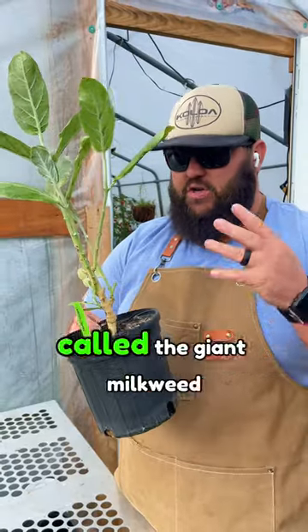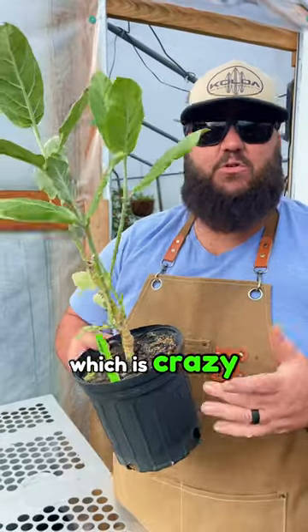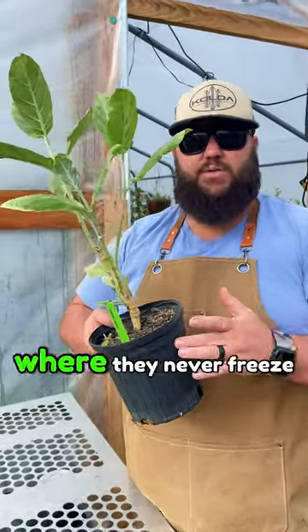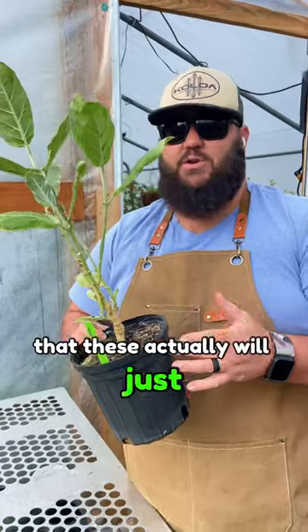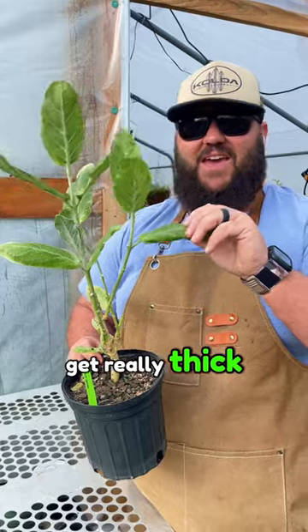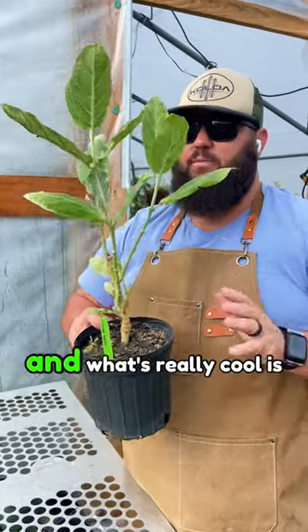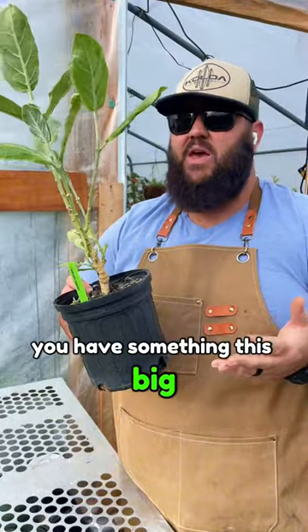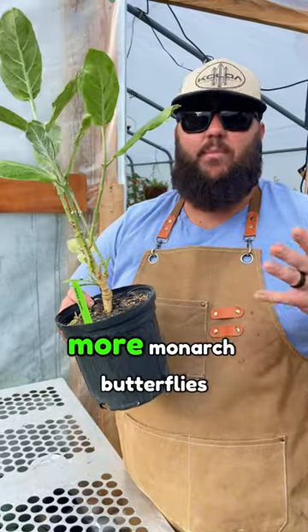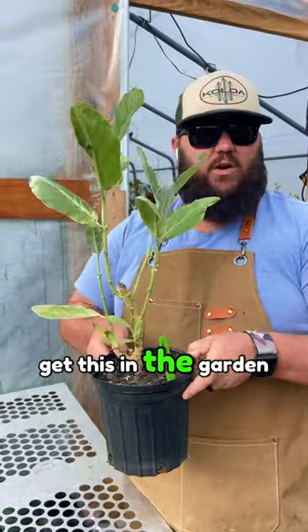This is called the giant milkweed because it gets eight to ten feet tall, which is crazy. I've seen videos and pictures in tropical areas where they never freeze, and these will just turn into trees after a while. The leaves get really thick and monarch butterflies just go crazy for them. With something this big, you're going to be able to sustain more monarch butterflies. I'm very excited to get this in the garden.